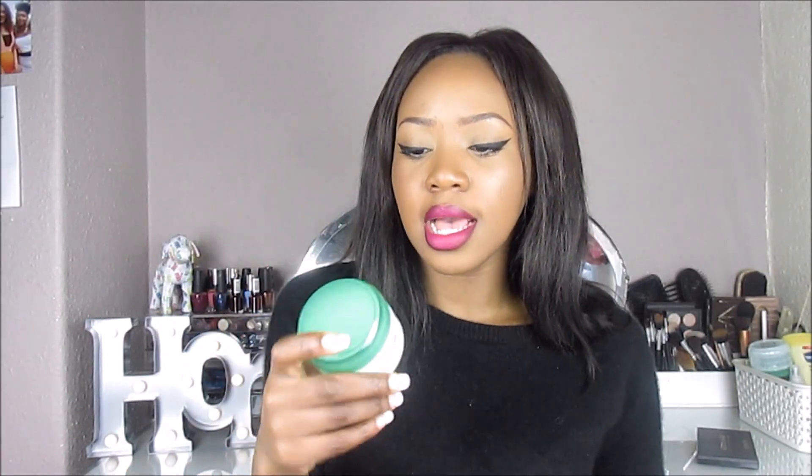A little random thing I picked up because I'd run out is my Boots Essential Moisturising Cream. I really like this cream — I have oily skin but I get quite a few dry patches especially in the cold. Moisturised skin doesn't wrinkle as fast so I love this. I got it from Boots for £1.50.